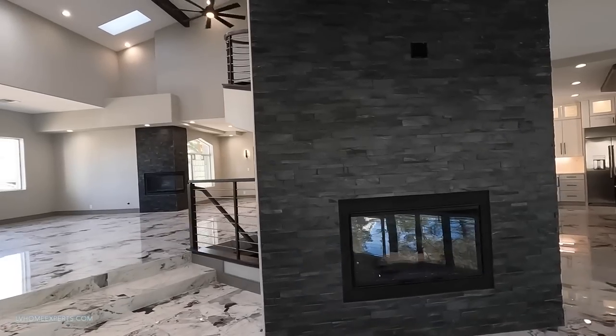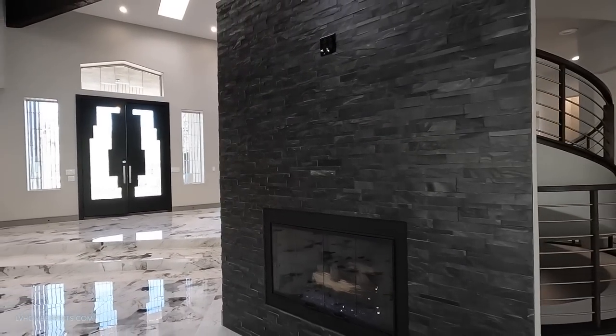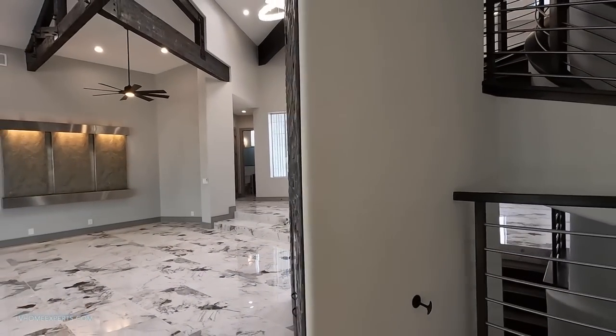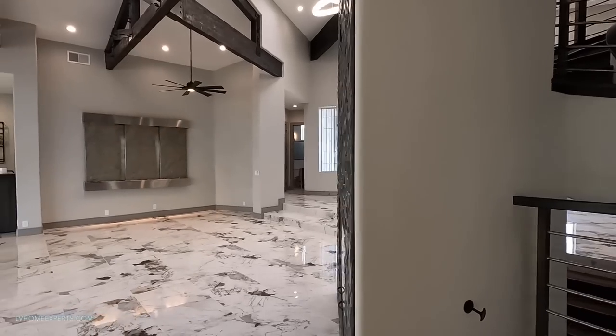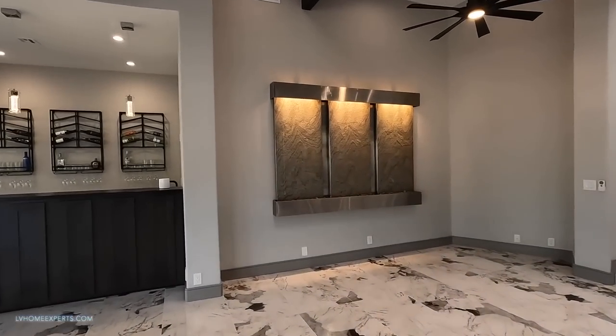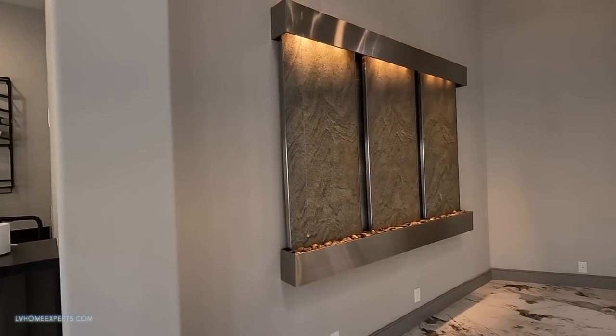Love how we got the fireplace, and again we have the nice stone black slate. There's a TV mount there for the fireplace area. This is a wall feature - a waterfall wall feature.